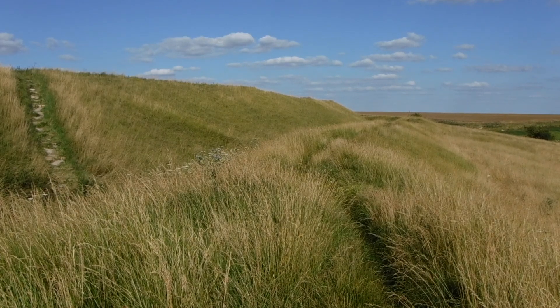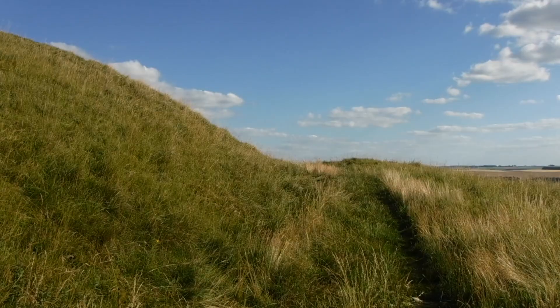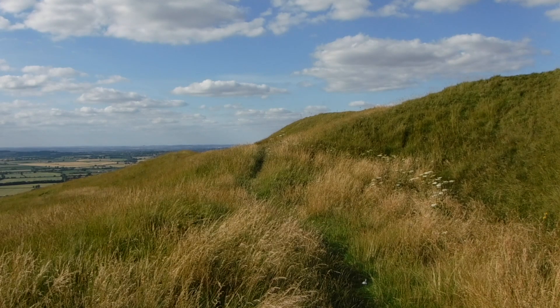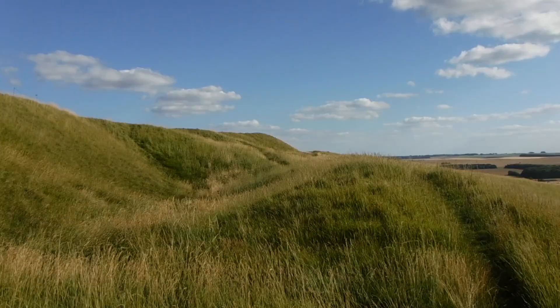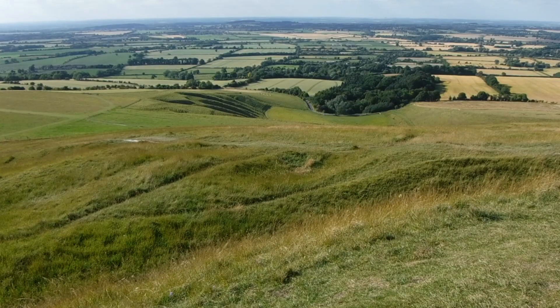Archaeological excavations at the site have shown evidence of several large Iron Age round huts that would have accommodated extended family groups. During excavations a clay lined gully was uncovered suggesting evidence of water management. The site has also revealed evidence of weaving, spinning and the keeping of animals.